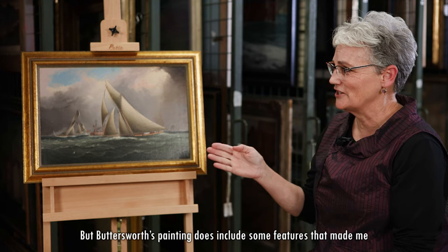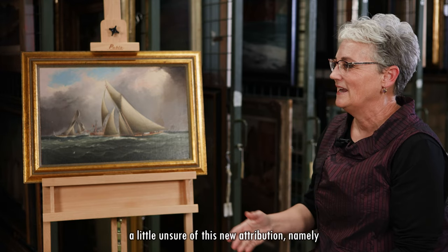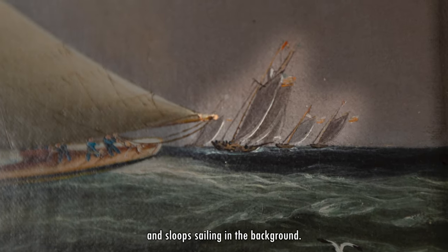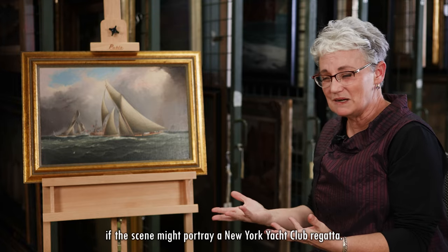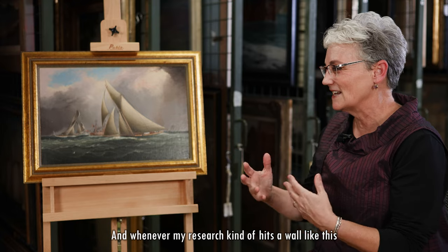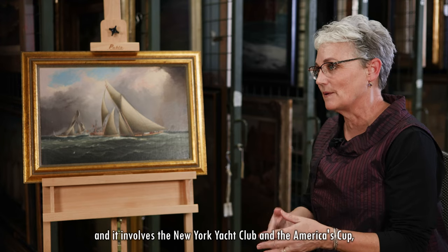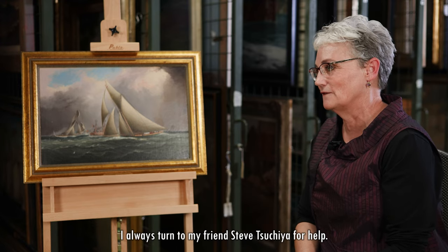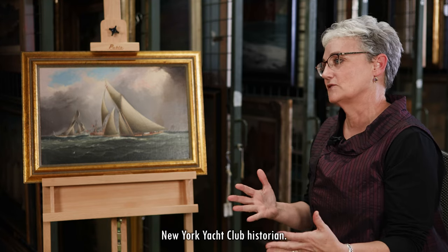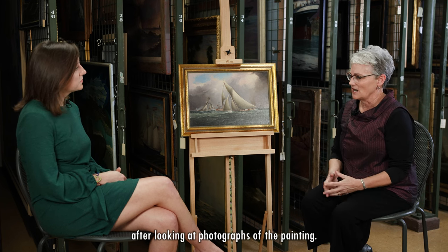But Buttersworth's painting does include some features that made me a little unsure of this new attribution — namely the presence of so many schooners and sloops sailing in the background. This made me wonder if the scene might portray a New York Yacht Club regatta. And whenever my research hits a wall like this involving the New York Yacht Club and the America's Cup, I always turn to my friend Steve Suchia for help. Steve is a very knowledgeable America's Cup and New York Yacht Club historian.